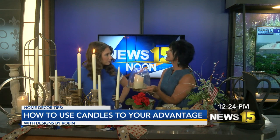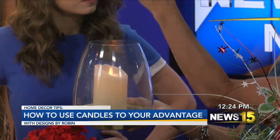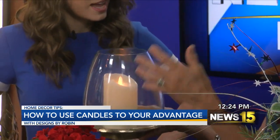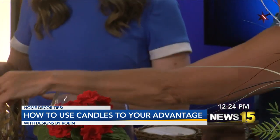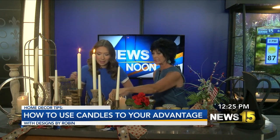Now we have some different canisters — these ones are taller. I would love to see these on a mantle or even on a coffee table, because they're low enough not to impede your viewing of the TV. This little grouping here is really pretty. This is a small one that comes with a larger one — putting that on an end table or on a pretty nightstand in a bedroom would be beautiful. And again, I just did the battery-operated little candles there, which makes it nice and easy.